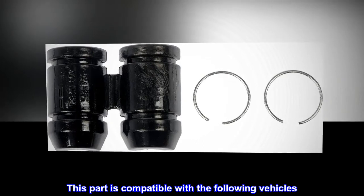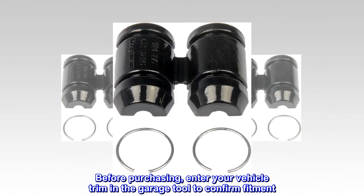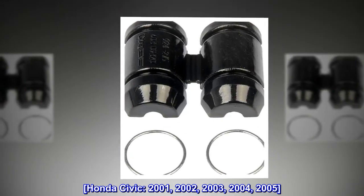This part is compatible with the following vehicles. Before purchasing, enter your vehicle trim in the Garage tool to confirm fitment. Honda Civic: 2001, 2002, 2003, 2004, 2005.